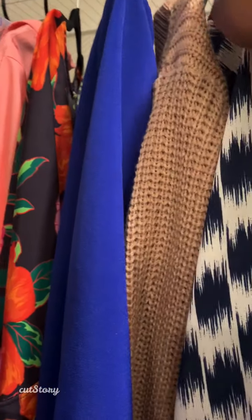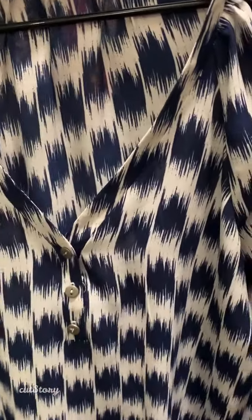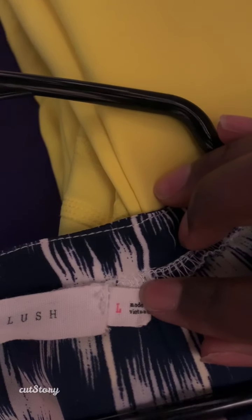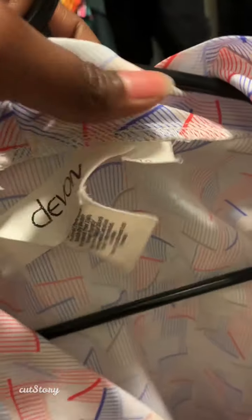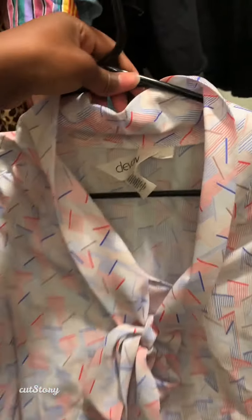Over here you will find some dressy shirts that I can wear to work. So this blue and white shirt — I've worn it to work. And let's see what size this is — it has an L on it, so L stands for large. This is one of my favorite work shirts, and this shirt is a size 10. I love wearing this shirt to work.